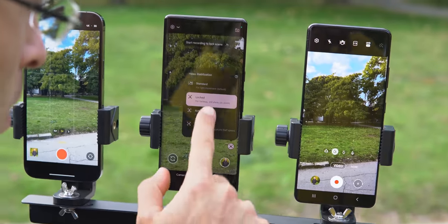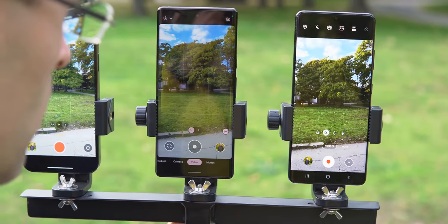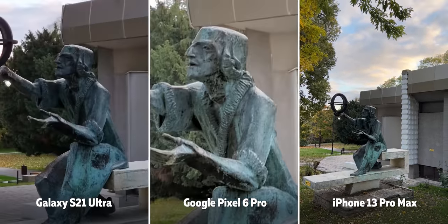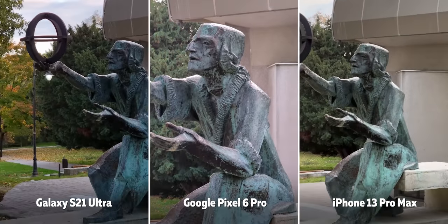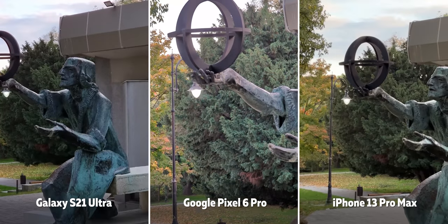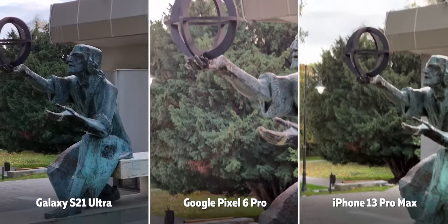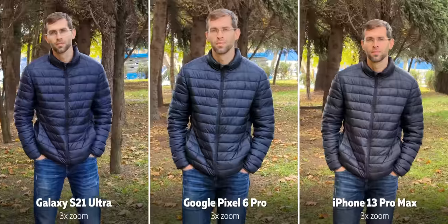On the Galaxy you can enable super steady mode, but that uses the ultrawide camera and looks far less detailed. Similarly, the Pixel has an active stabilization mode which gives better stabilization but also comes with worse quality — not really worth it. When switching between lenses while recording, there is a bit of hesitation and jitter on both the Pixel and the Galaxy, while the iPhone seems more refined and fluid and maintains more consistent colors.